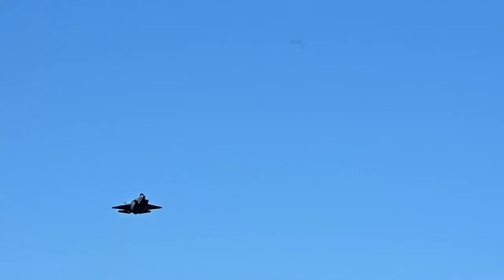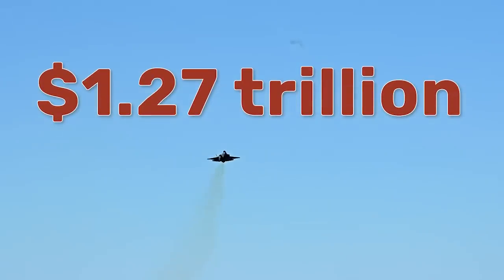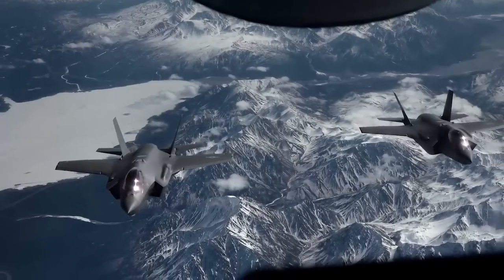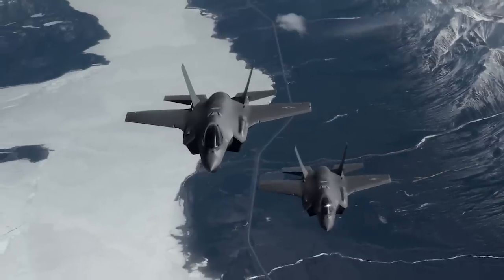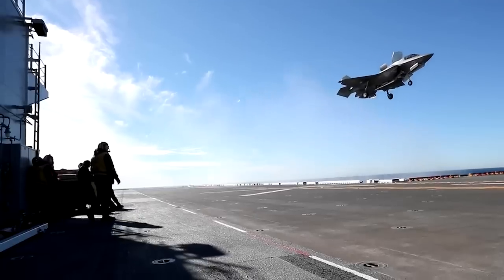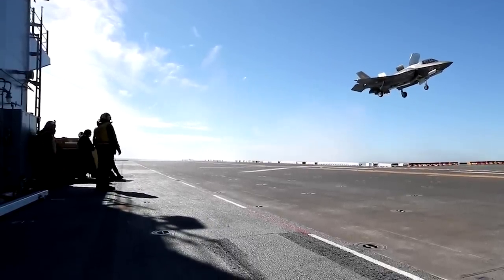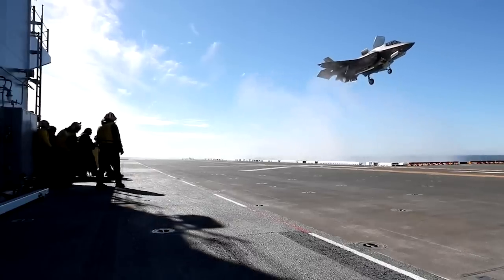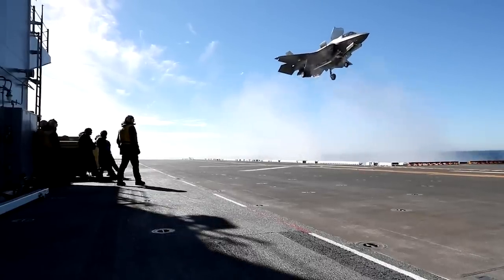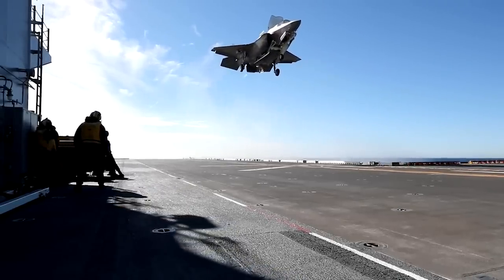The Pentagon intends to buy 2,500 F-35s by the end of the program, representing a whopping $400 billion. But don't let the sticker price shock you, because operating this aircraft throughout the extent of its service life is expected to cost three times as much. The Government Accountability Office projects F-35 sustainment will top $1.27 trillion by the time it's retired. In 2020 alone, it cost about $7.8 million a year to operate each F-35A, with higher figures associated with the more specialized B and C variants. And a sizable portion of that annual expense comes down to repairing, maintaining, or replacing the radar-absorbing materials that coat these aircraft.